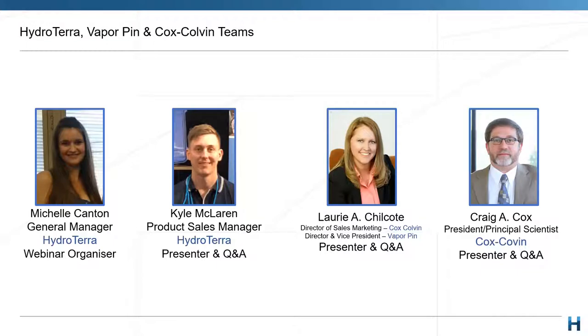My name is Kyle McLaren. I am the Sales Manager here at HydroTerra and can assist with anything you require locally from VaporPin, from the equipment itself through to installation. We have Laurie Chilcott, the Director of Sales and Marketing at Cox Colvin and Director and Vice President of VaporPin Limited. Laura is responsible for the managerial and technical oversight for all sales of the VaporPin, both within the USA and internationally.